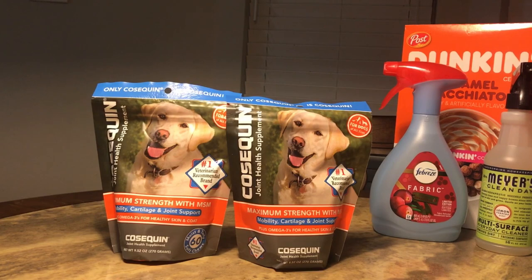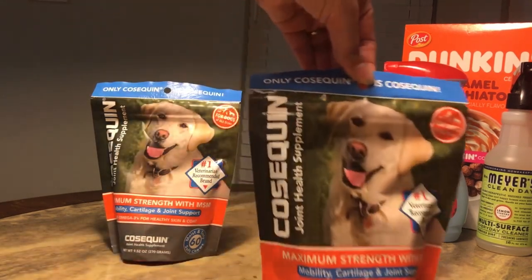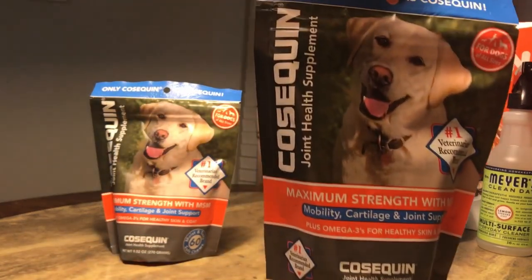Next I got my dog these Cosequin joint health supplements. He's about 14 years old and has hip dysplasia, so I buy these to help him get up, move, and walk around.